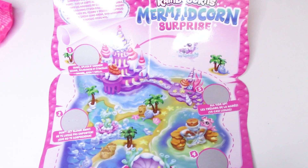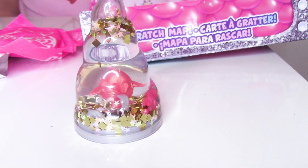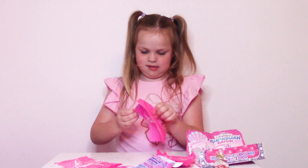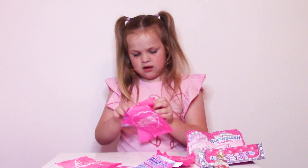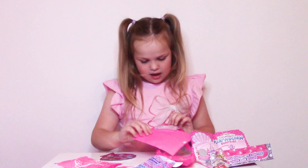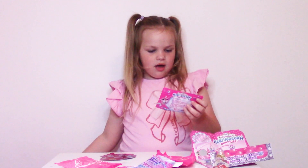It comes with a scratch game. This is our little horn guys. What's this? We got stickers and...